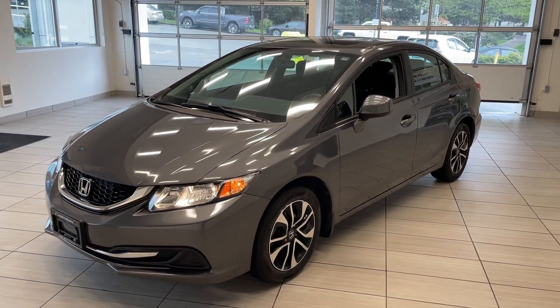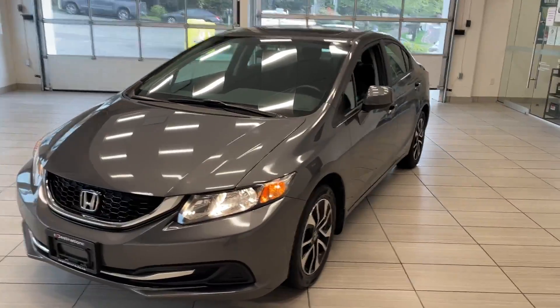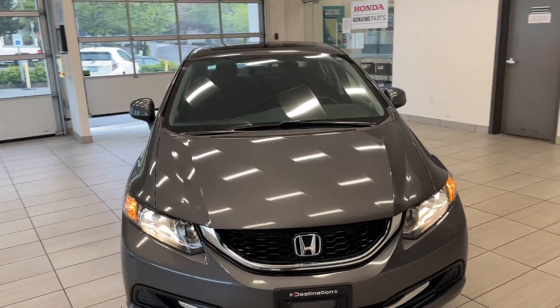Here's a quick look at our 2013 Honda Civic Sedan EX. This EX comes in grey and is in terrific shape.